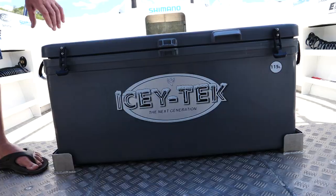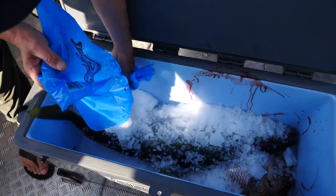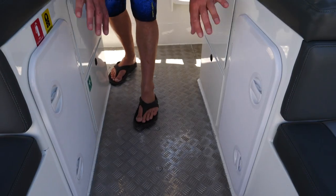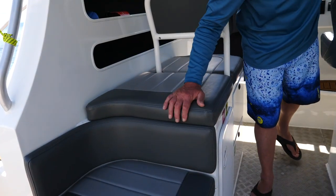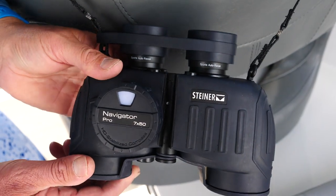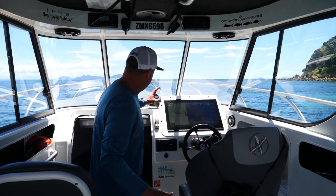We've got the good old IcyTech chili bin — we've always been using these, always important to look after your catch. Check out the amount of storage and seating we've got in here — it's incredible. We've got the trusty Steiners here, amazing binoculars, awesome for spotting birds.